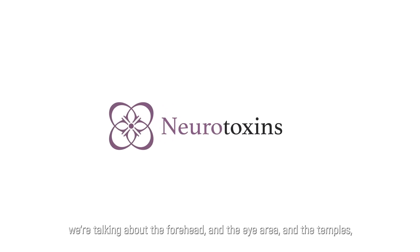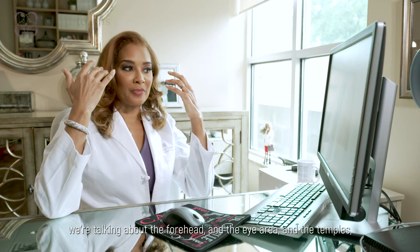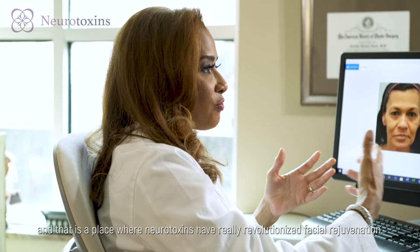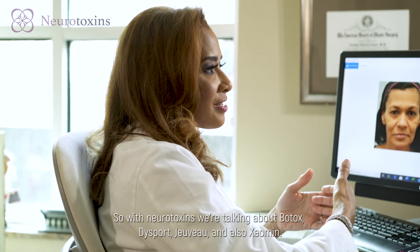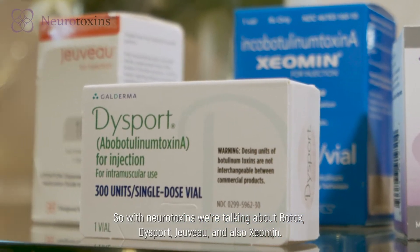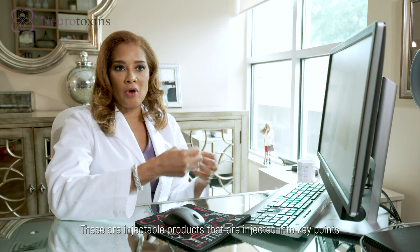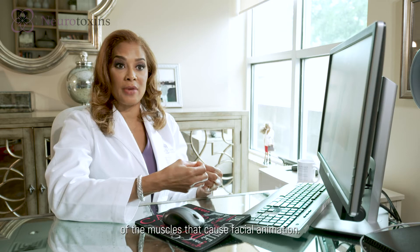When we look at the upper third of the face, we're talking about the forehead, the eye area, and the temples. That is a place where neurotoxins have really revolutionized facial rejuvenation. In neurotoxins, we're talking about Botox, Dysport, Jeuveau, and also Xeomin. These are injectable products that are injected into key points of the muscles that cause facial animation.